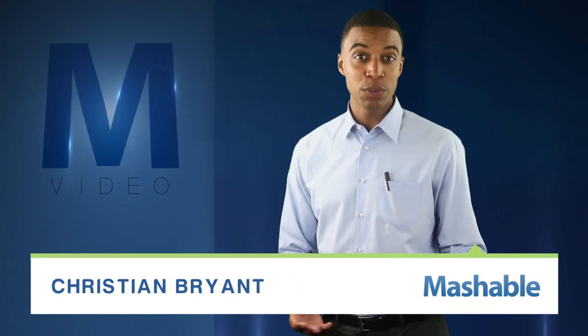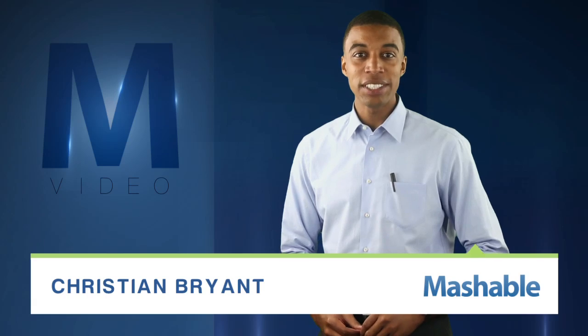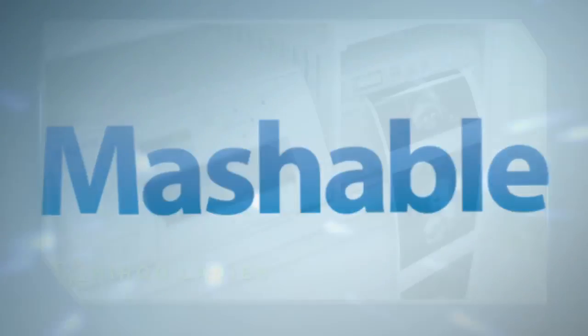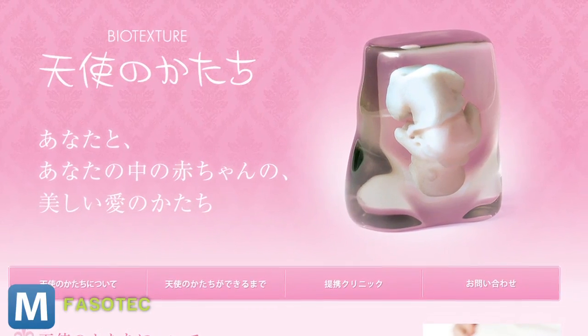The pride and joy of a parent-to-be is the ultrasound picture of their almost-newborn. Countless copies are made, hung on the fridge, and that's just the way it is. Until now.